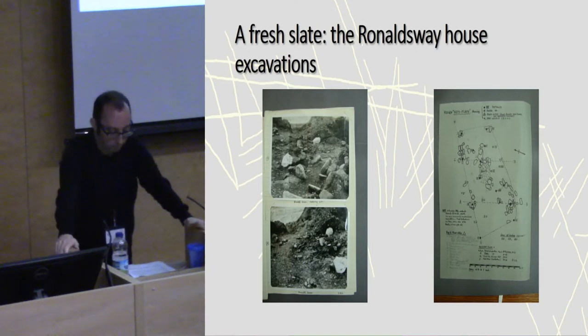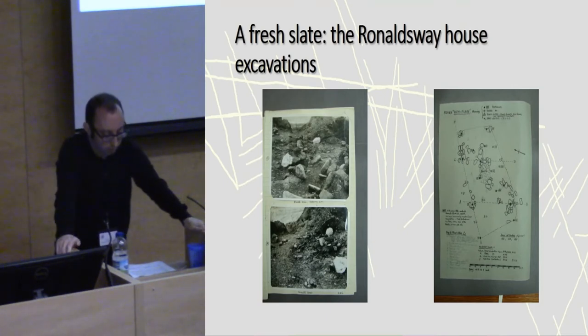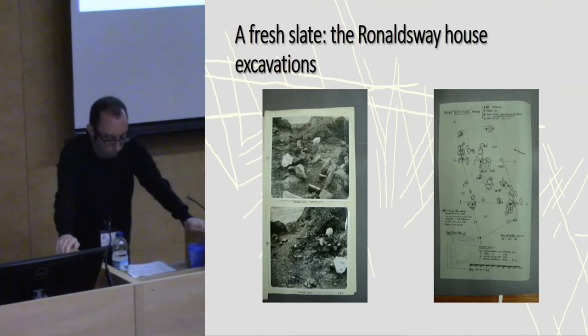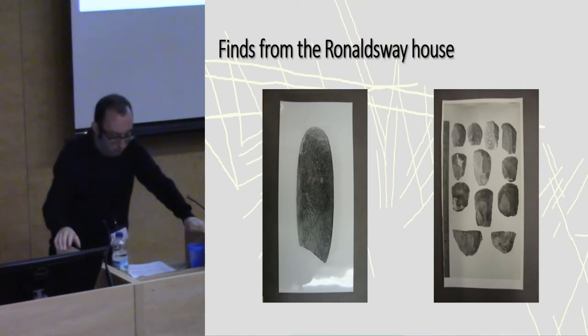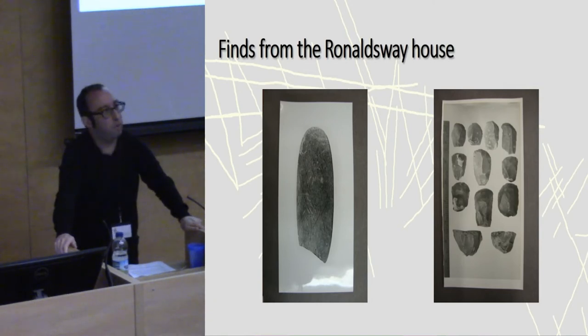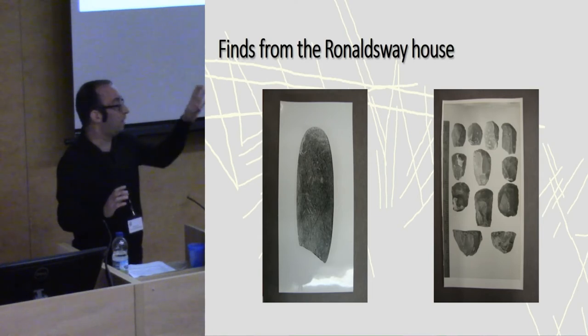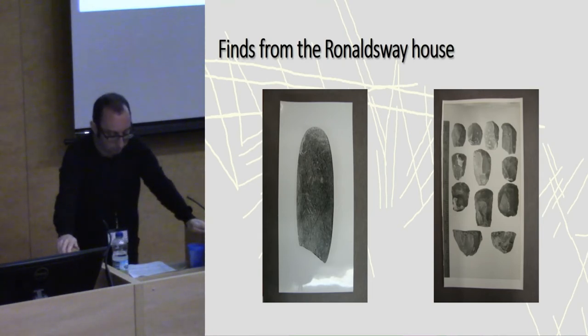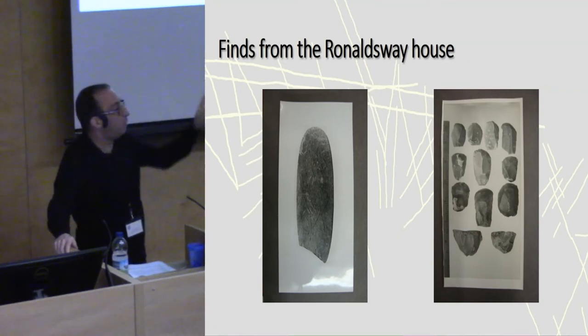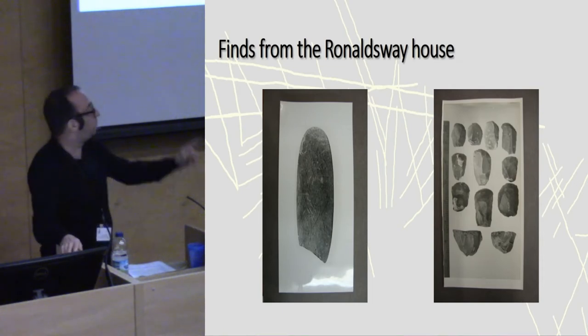AMS radiocarbon dates by Tim Darville and Steve Burrow showed the Ronald's Way sites to be firmly situated in the 3rd millennium BC, while recent dates produced by Rachel Crellin as part of her doctoral thesis showed that many sites extend into the beginning of the 2nd millennium BC. The Ronald's Way house excavations include extensive finds of material culture, including distinctive Manx rough and truncated butt polished stone axes — RTB axes — humpback scrapers, and these delicate slate plaques.